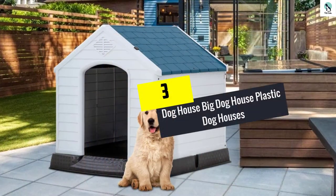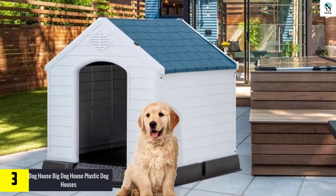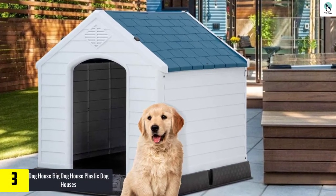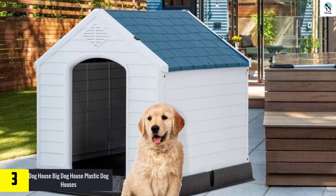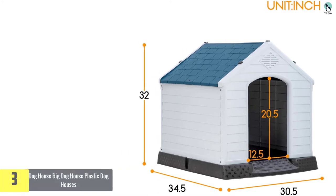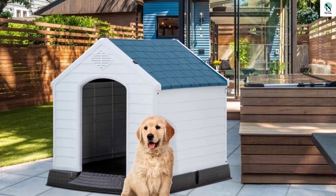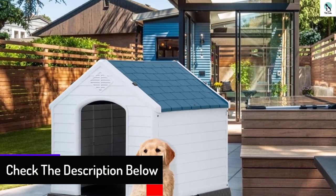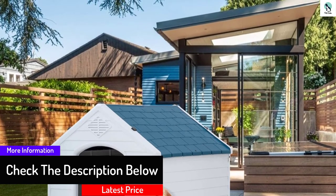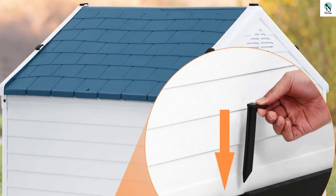At number 3, we have the Doghouse Big Doghouse Plastic Dog Houses. This doghouse might seem a bit plain on the outside, but it definitely doesn't disappoint — never judge a book by its cover, right? The raised floor does the trick to ensure water doesn't flow in when it rains, and it also helps in cooling your dog in high temperatures. It doesn't leak in any rainwater, and your dog is ensured a comfortable, dry home. To be honest, I would call this the best indoor doghouse, according to my opinion.